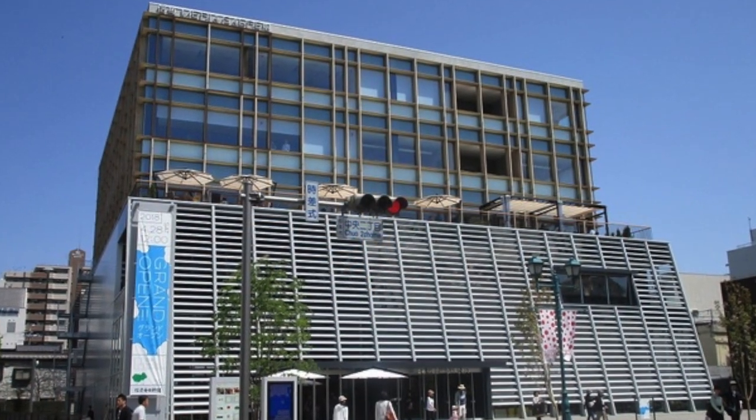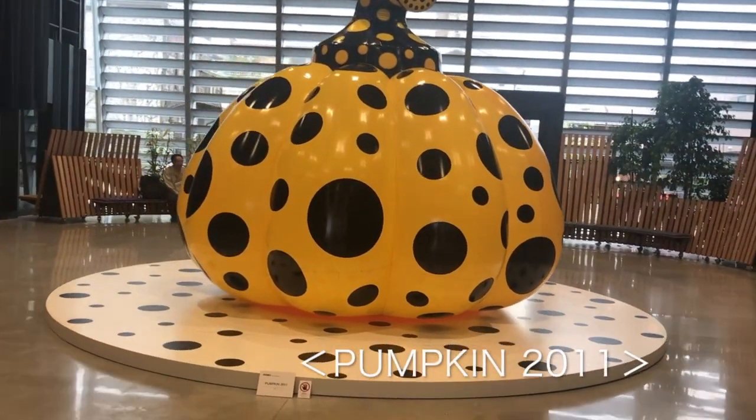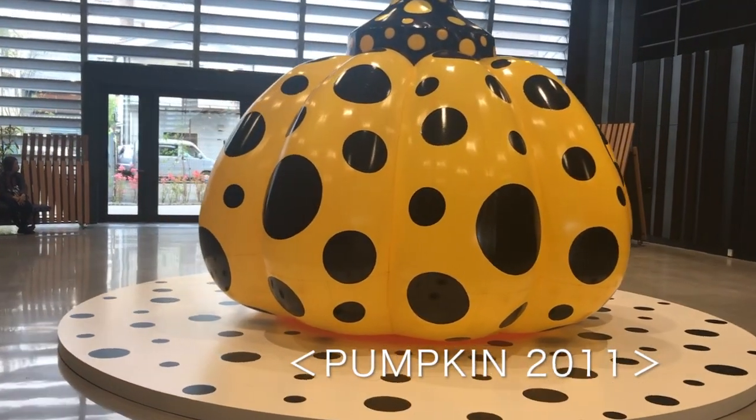The first place we went to see something from the Yayoi exhibition was Medio Garden. I have added four numbers at each place for your convenience. Pumpkin 2011 is a balloon pumpkin sitting on the floor. It seemed soft, light, and fun.